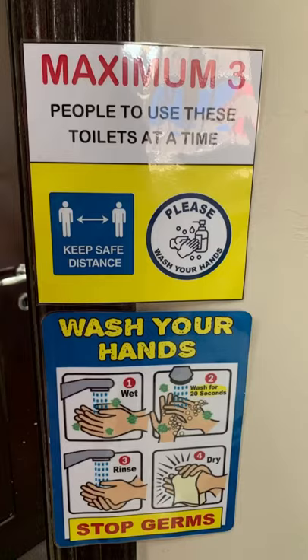When going to the bathroom, there should only be three people in the toilets at the same time. Make sure to wash your hands before you leave.